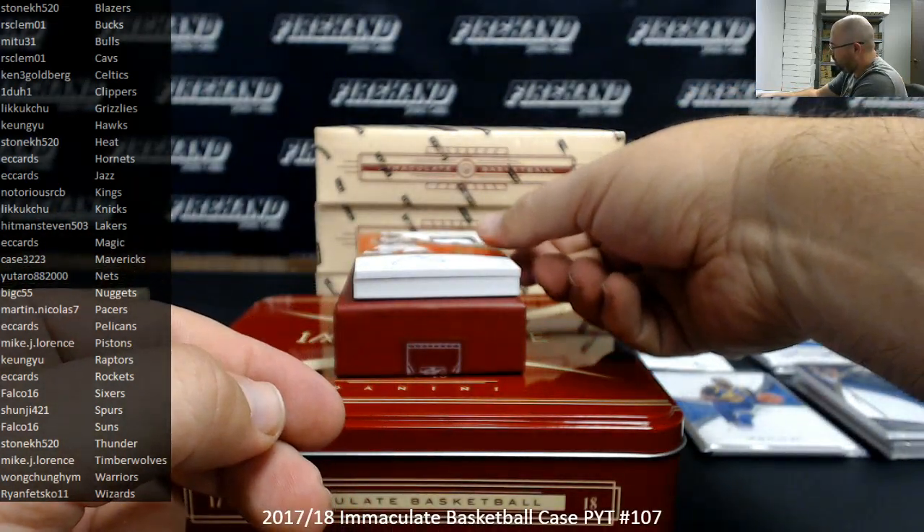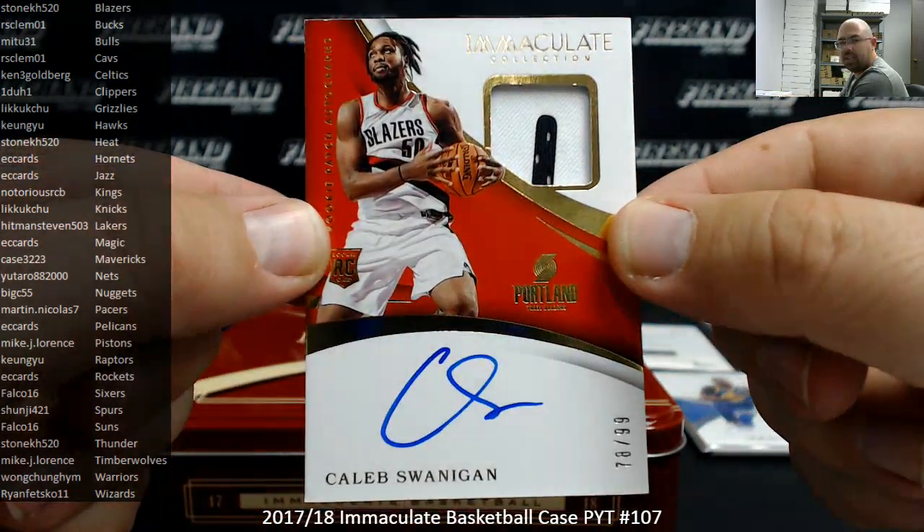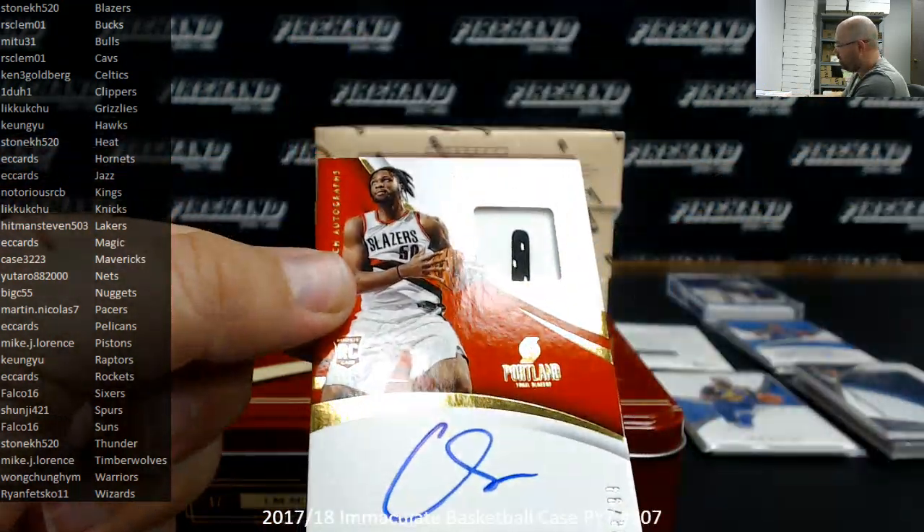We got a rookie patch auto to 99, Caleb Swannigan, Portland Trail Blazers, 78 of 99. Blazers going to Stonecage 520.